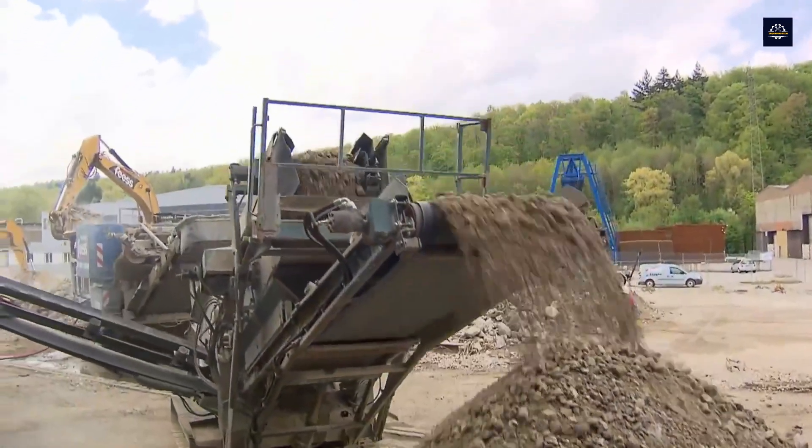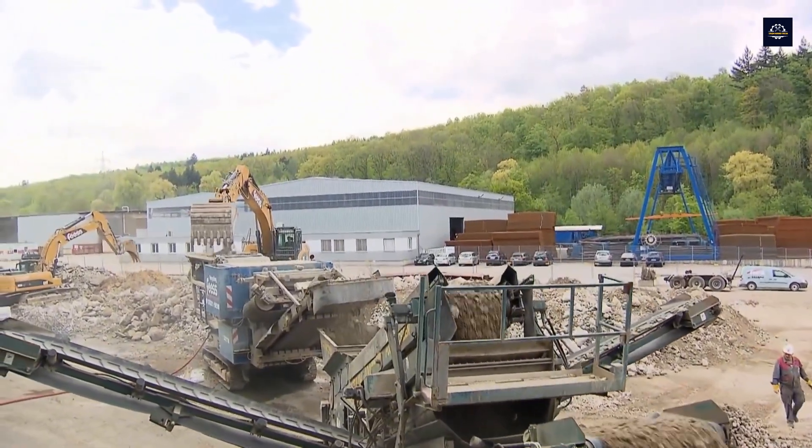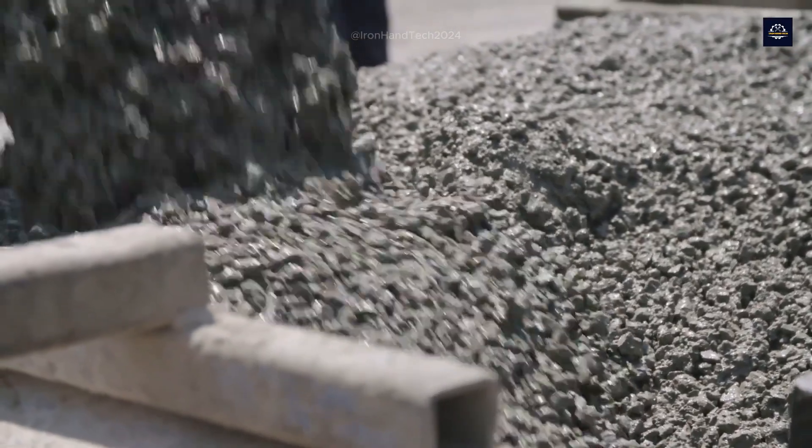In this video, you'll see every step in concrete's revival journey — from massive crushers to advanced filtration technology, all working together to create a sustainable cycle of rebirth.